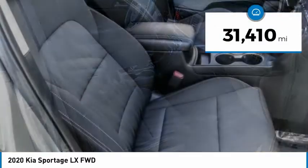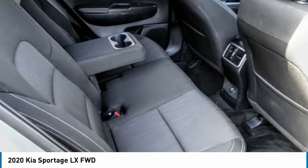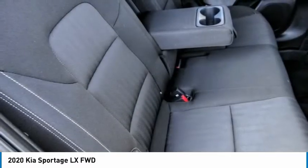This vehicle has less than 35,000 miles. Searching for a dependable vehicle that looks great too? You've found it, so stop in today.